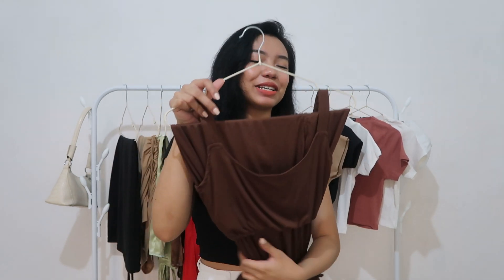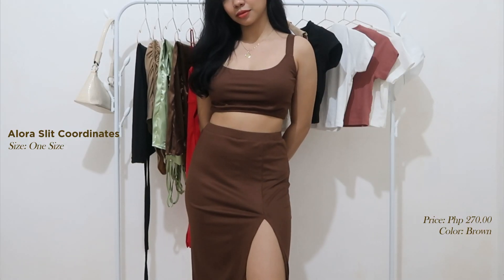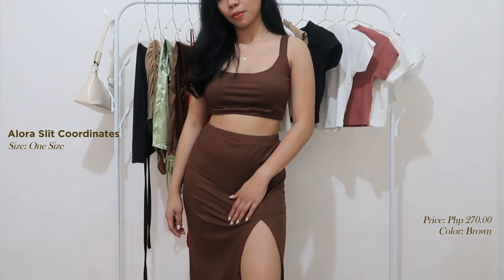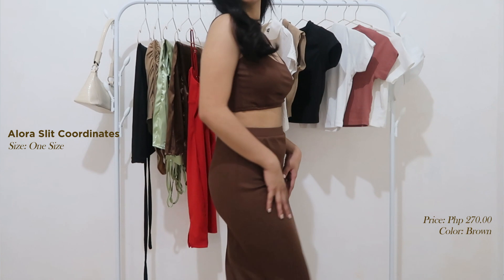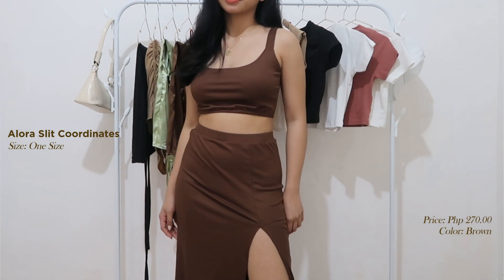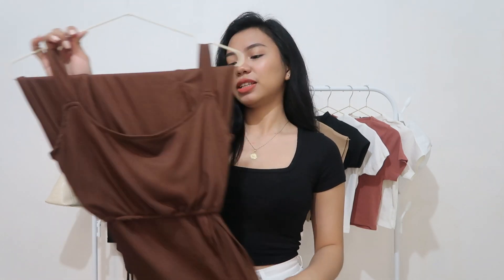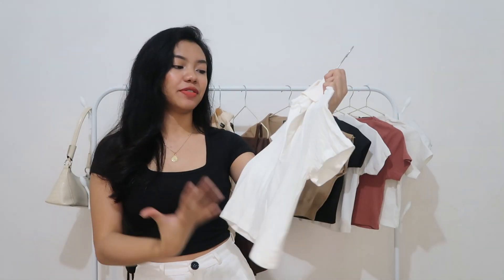So for the next item guys, sobrang excited ako i-share sa inyo to kasi super natuwa ako nung dumating. So this is the Allura Slit Coordinates — top siya and skirt na may slit. Ang ganda kasi nung tela niya kasi stretchable, kaya siguro kasya siya kahit small to large. Talagang magsa-shape niya yung body mo. The color dito is brown and ang dami pang ibang color na pagpipilian doon. Na-amaze ako sa quality guys — ang ganda ng pagkakatahe. And it is for only 270 pesos. May coordinates ka na! I highly recommend this one guys.